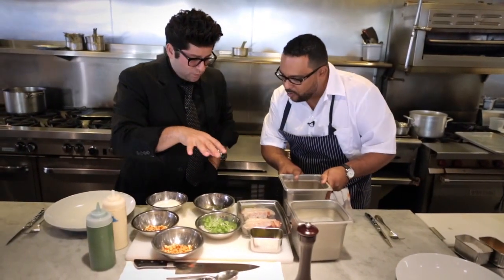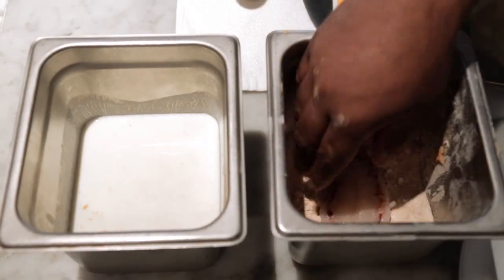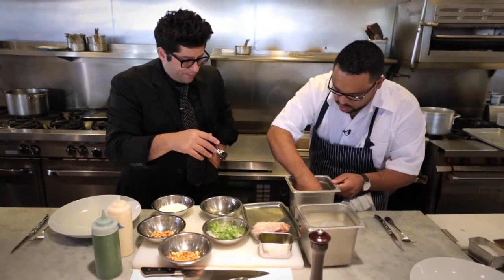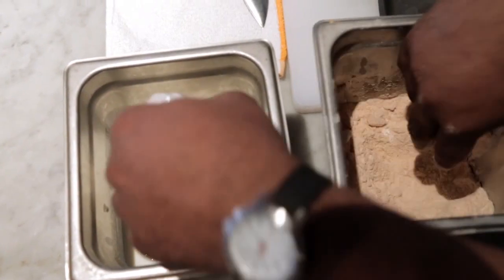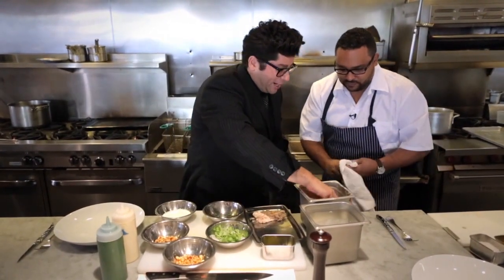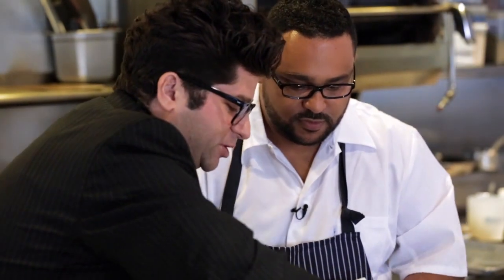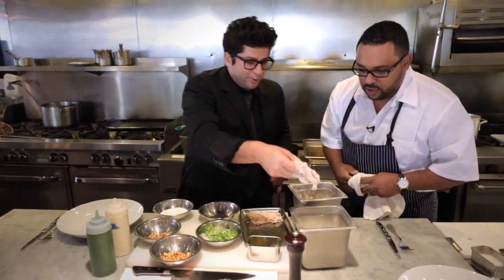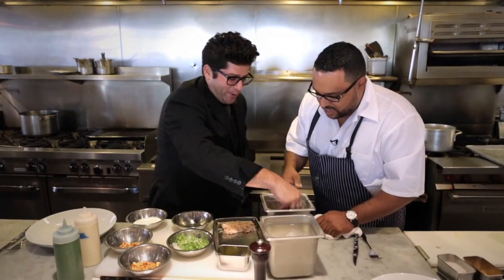We're going to dredge the lobster in flour, buttermilk, then back into the flour. I'm going to watch you and then I'm going to do it. You want to make sure it's well coated. One hand is dry, this hand is wet — that's the first thing you do, the two hands, and then it avoids the mess. Just like that. So beautiful lobster: flour, but you've got to do the one hand, otherwise you've got the thing — you don't want both hands all coated up. That's beautiful.